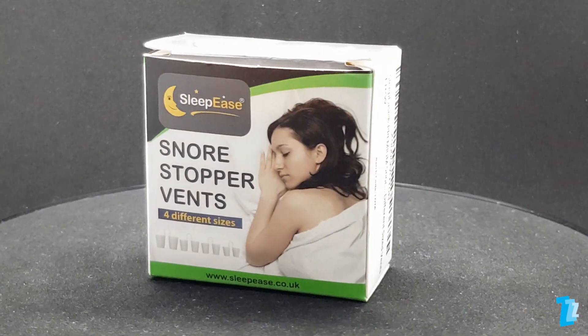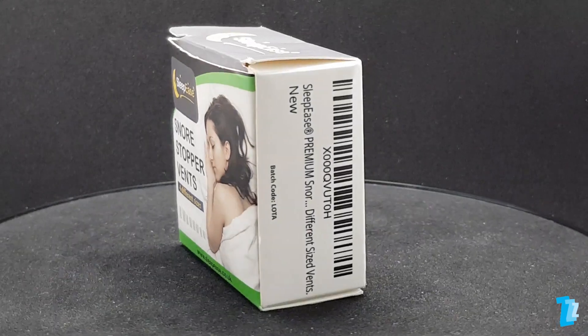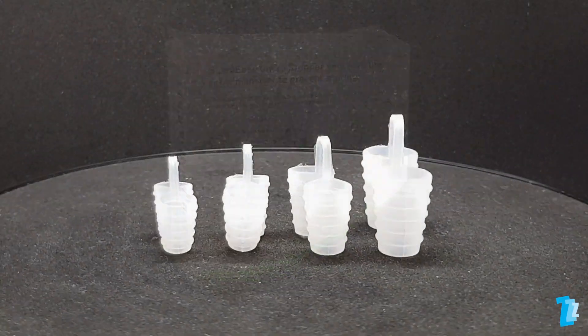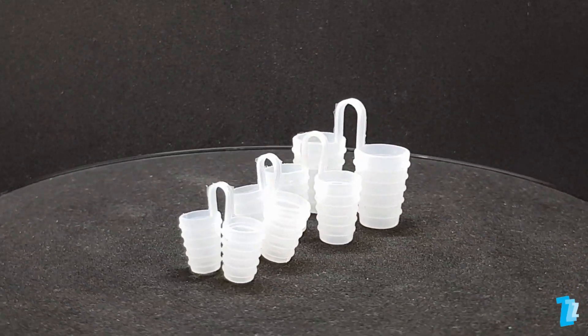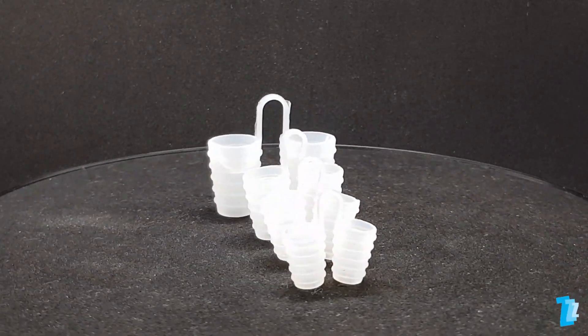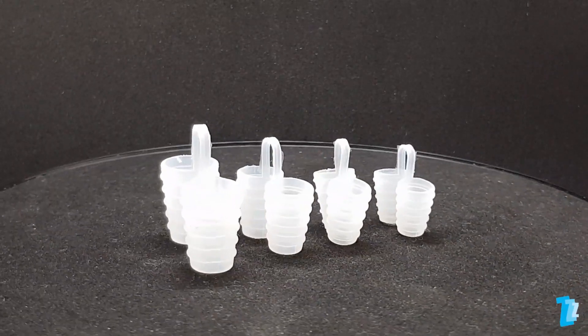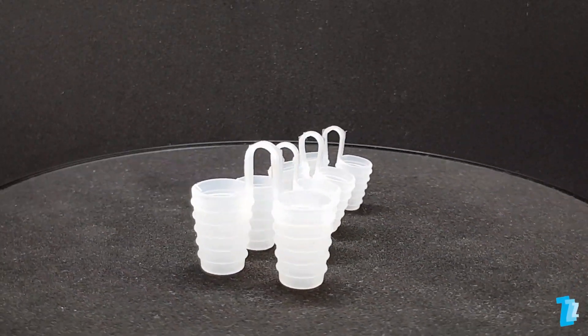At first glance, it seems only logical that these should be effective as a nasal dilator. Their shape suggests they'll fit well, plus they are soft and pliable, so you would think they would deliver a comfortable experience. With four sizes provided, it was looking promising, but straight away we struggled to ascertain the correct size.